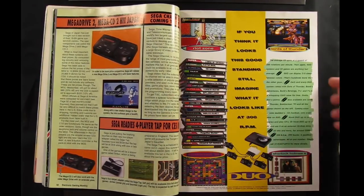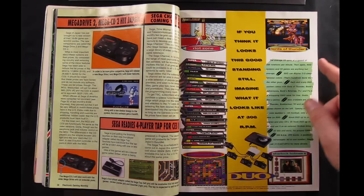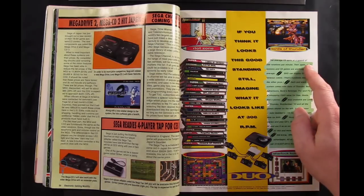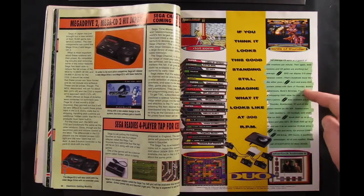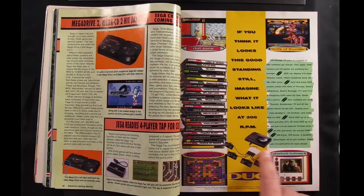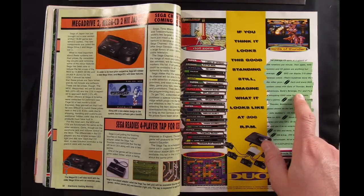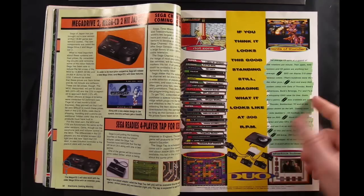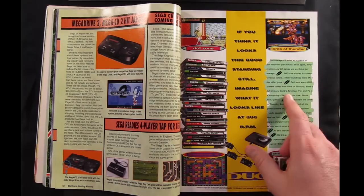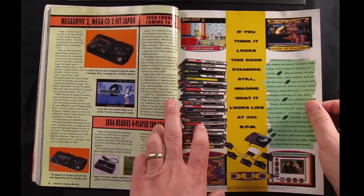Here's another big ad for the Turbo Duo. Maybe this was all just too little too late, but here's a stack showing all these great games that were out for it, touting the capabilities of CD systems and telling you that you'll get $250 worth of free games when you spend $299 and buy this system. It comes free with Gate of Thunder, Bonk's Adventure, Bonk's Revenge, Ys I and II — five games just buying the system. You could literally walk into a store, buy the system, go home, and have probably the better part of a hundred hours worth of gameplay without spending any more money.